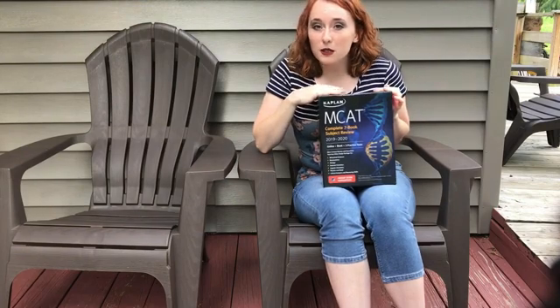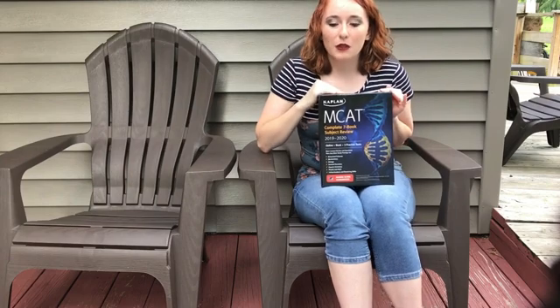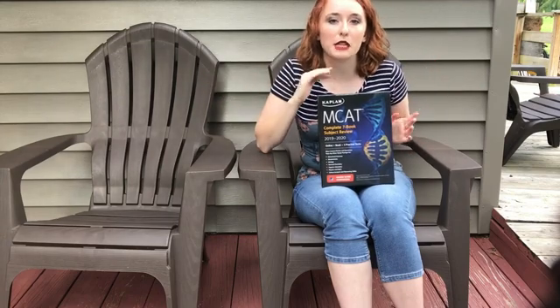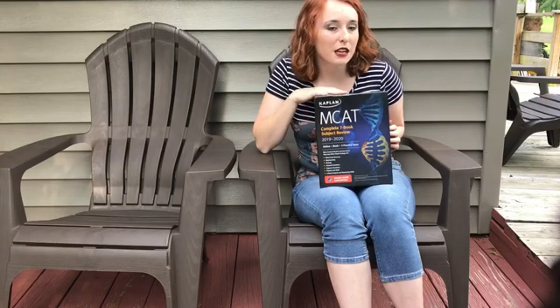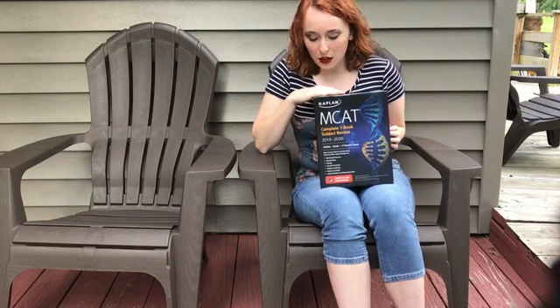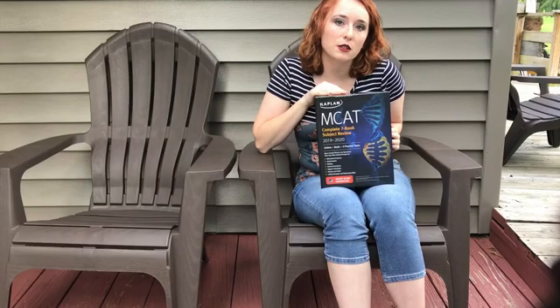It looked like they wouldn't be in for a while, so I canceled the pre-order. Then I re-ordered them again when Target actually sent me an email saying they'd dropped the price a little bit more on these books, so I went ahead and ordered them. Hopefully it was worth it. Target has a return policy, so if I feel like they're not really going to help me — which I really think they will — I can always return them.